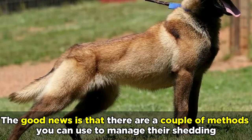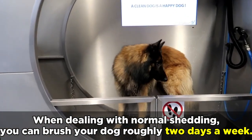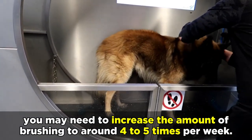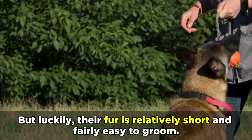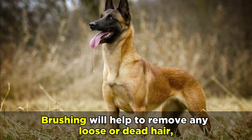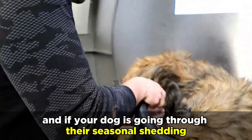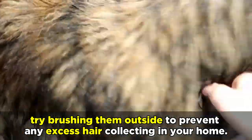This works to insulate the dog's body, which can be highly beneficial when they're outside in varying weather conditions. The good news is that there are a couple of methods you can use to manage their shedding. When dealing with normal shedding, you can brush your dog roughly 2 days a week, and when they start to enter their seasonal shedding period, you may need to increase the amount of brushing to around 4-5 times per week. But luckily, their fur is relatively short and fairly easy to groom. Brushing will help to remove any loose or dead hair, which will save you from having to clean it off your floor, and if your dog is going through their seasonal shedding, try brushing them outside to prevent any excess hair collecting in your home.